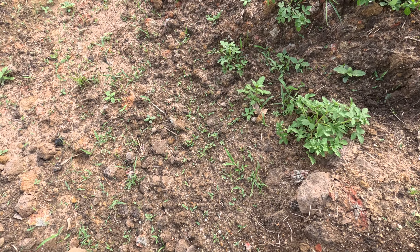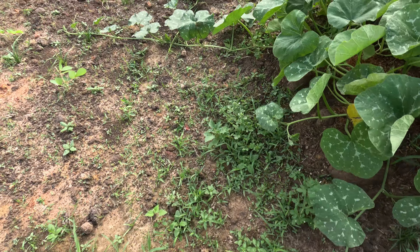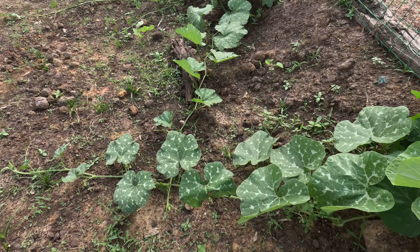This, of course, is the dates. This squash is growing like wildfire on this side of the pond because it misses some of the afternoon sun.